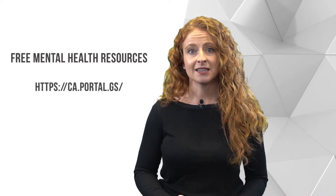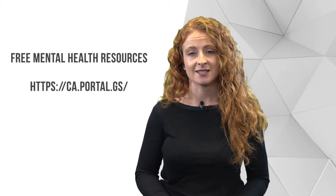So those are the three mobile apps. There are also some helpful online sites. The first is very important — it's a link to free mental health resources in Canada.